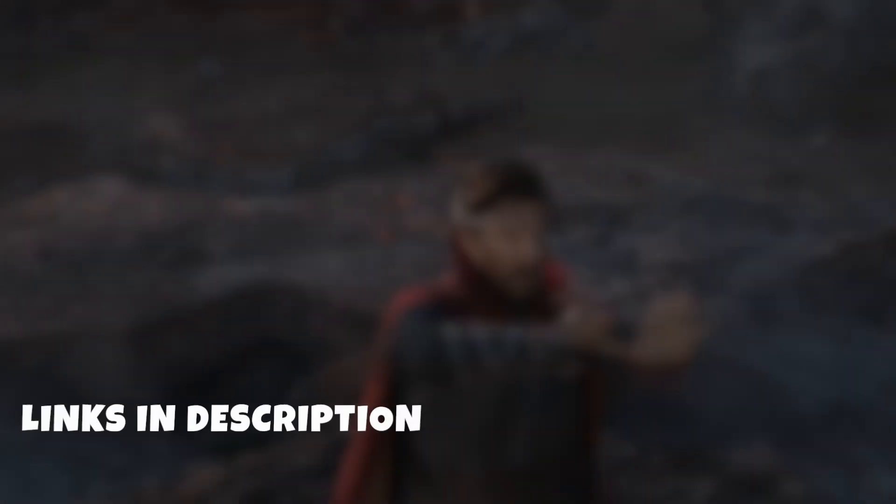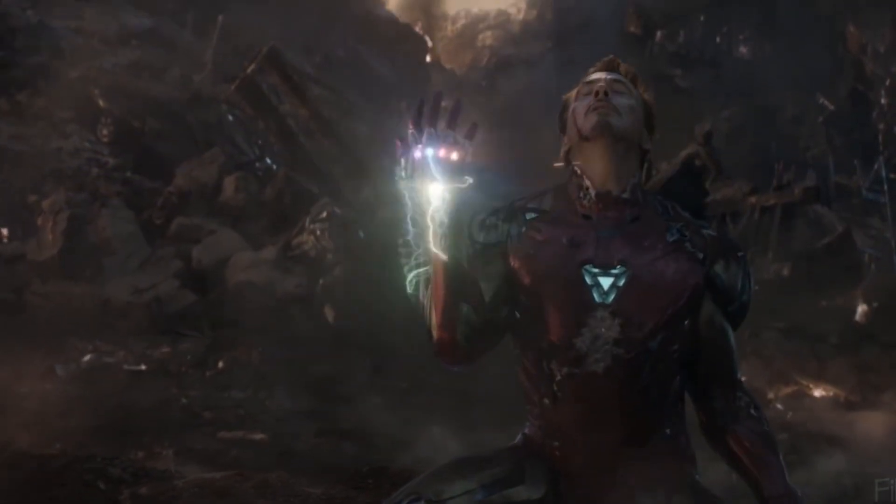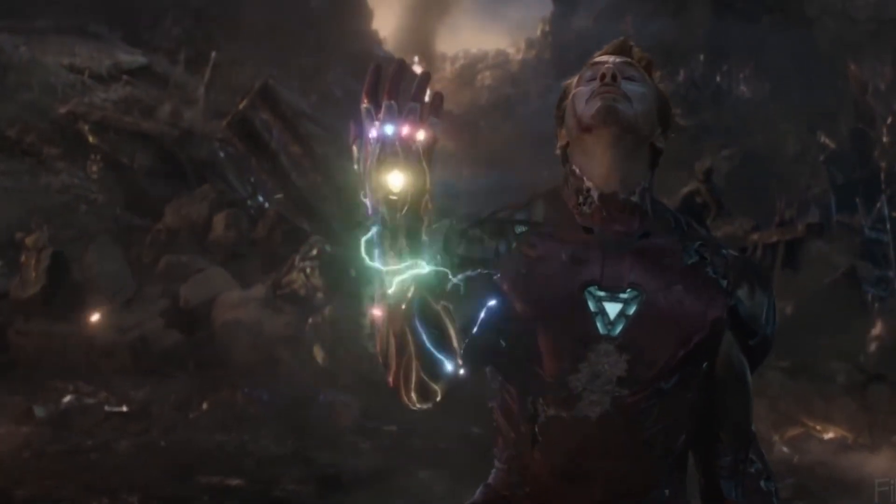But wait, there's more. In the video description below, you'll find links to where you can get your hands on these incredible gadgets, so you too can feel like a hero. So, without further ado, let's power up and jump into the marvelous world of Avengers gadgets.